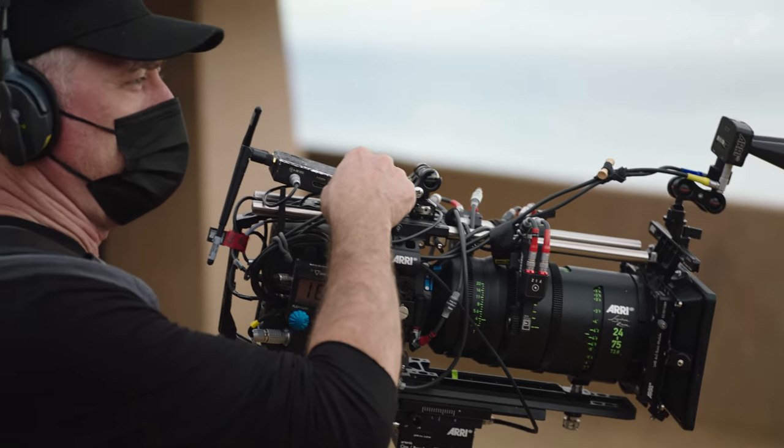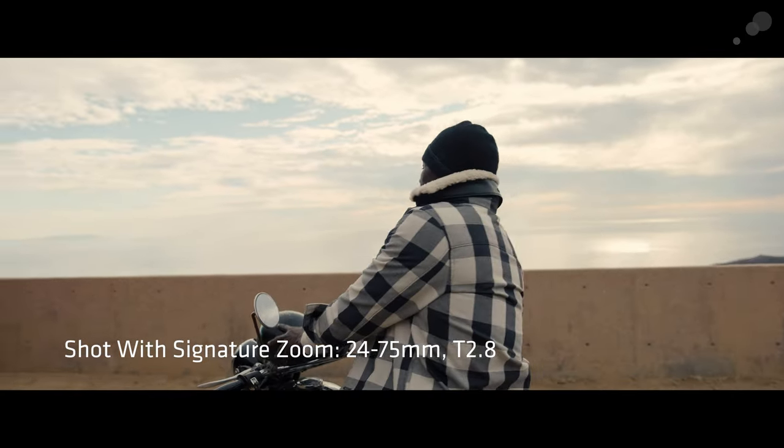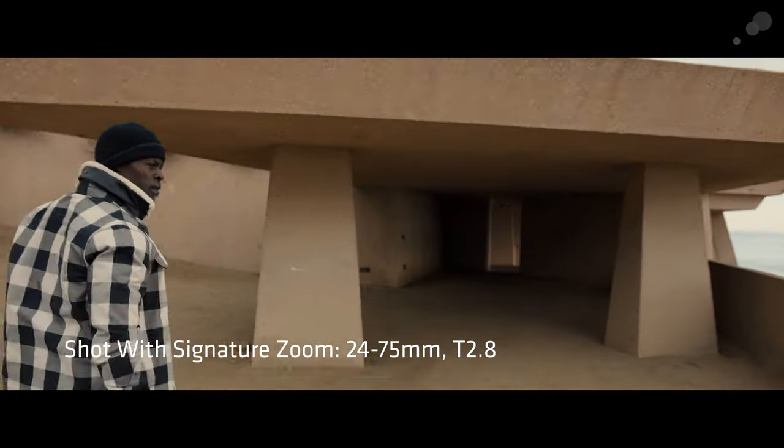For example, the 24-75 was a perfect lens to put on a Steadicam because it could give you a wide shot, but also you can zoom in and still keep a tighter shot.